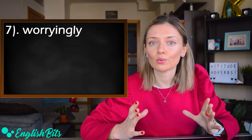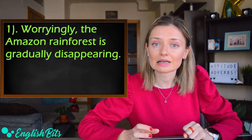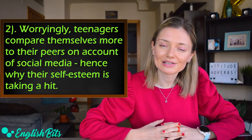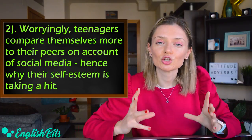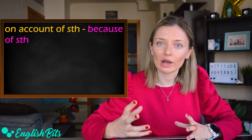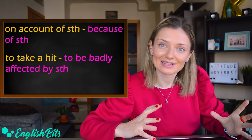Number seven: 'worryingly.' It means in a way that makes you feel worried. Two examples: 'Worryingly, the Amazon rainforest is gradually disappearing,' and 'Worryingly, teenagers compare themselves more to their peers on account of social media, hence why their self-esteem is taking a hit.' 'On account of' means 'because of' — a great way to replace that phrase in an essay. And 'to take a hit' means to be badly affected by something.